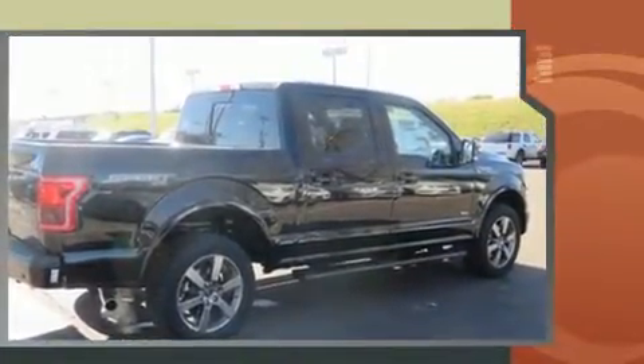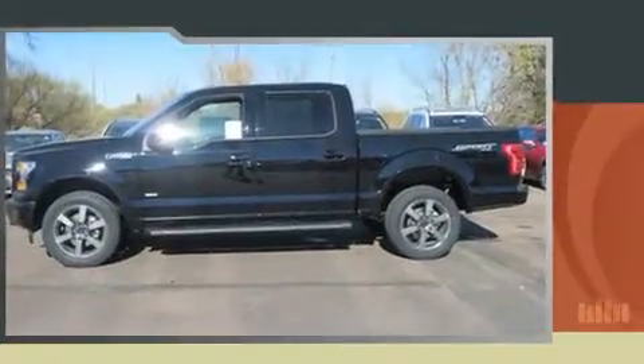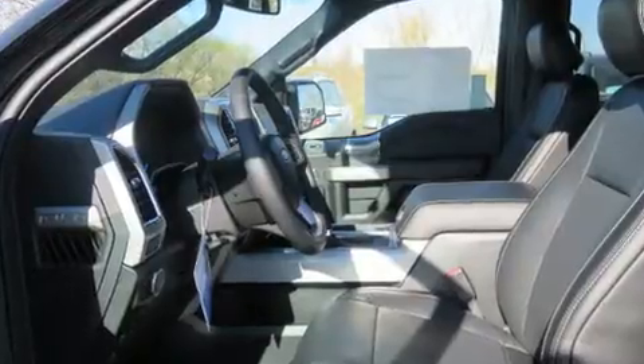Four-wheel drive allows you to go places you've only imagined. The engine breathes better thanks to a turbocharger, improving both performance and economy.